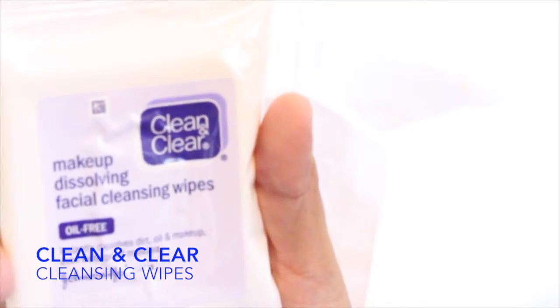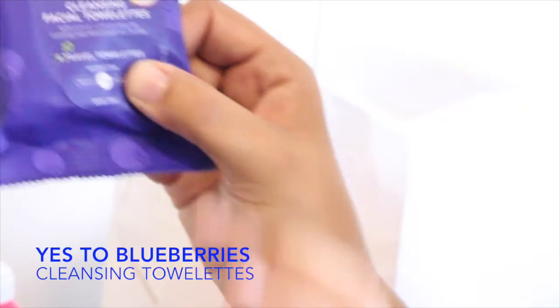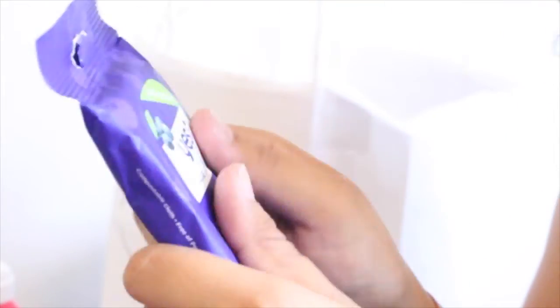Clean and Clear Makeup Dissolving Facial Cleansing Wipe. And Yes to Blueberries Cleansing Facial Towelette — it says 10. I gotta smell this. Does it smell like blueberries? It smells kind of like pine — it doesn't smell like blueberries. There's still more stuff, that's crazy!